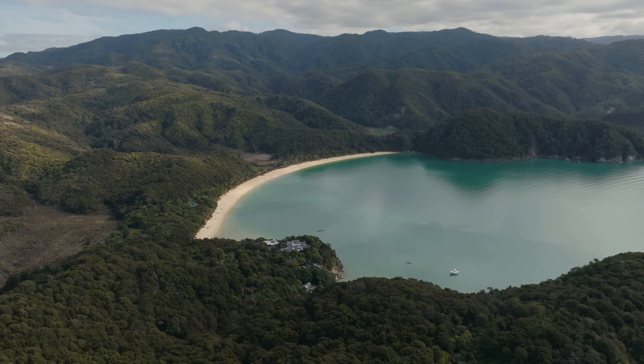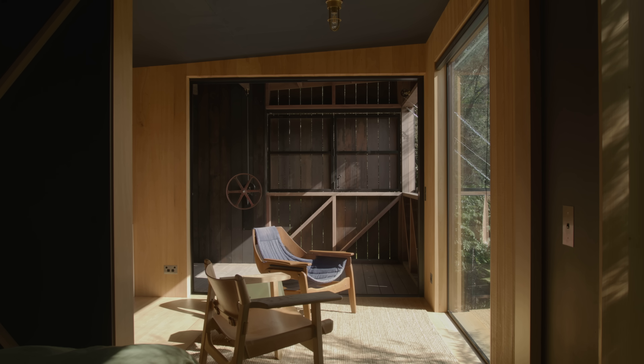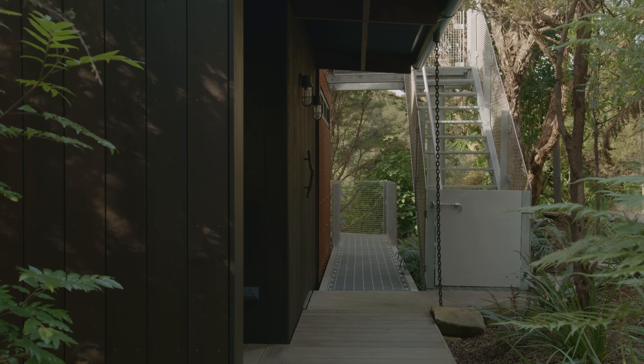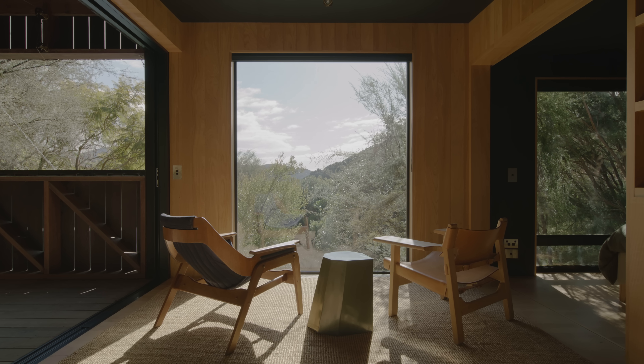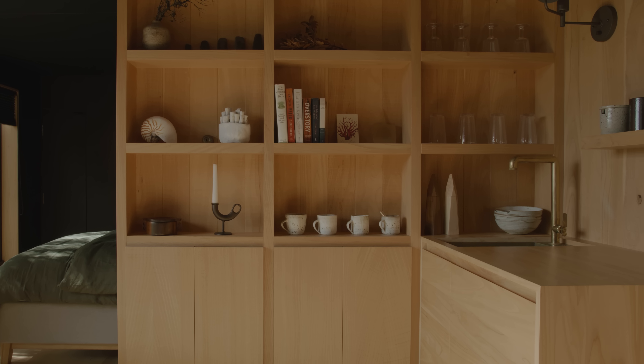In New Zealand we have a sort of number eight wire history, and these back-country huts that people have essentially had to tramp to and carry building materials — they are quite quirky and built from whatever's been available. Looking to those as references was kind of the starting point of some of our design discussions.